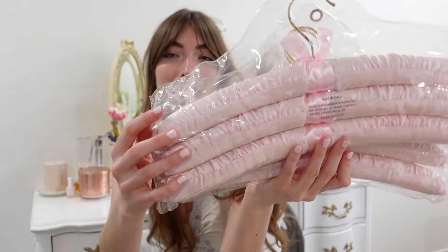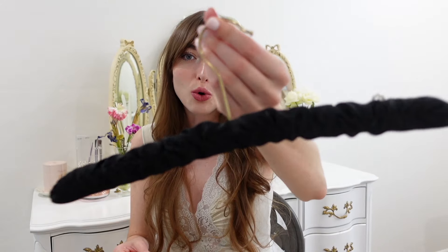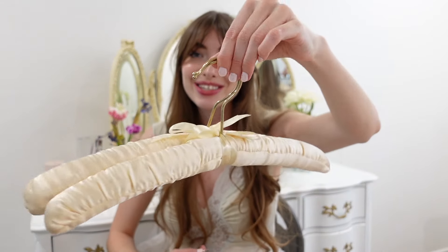Speaking of the closet makeover, I got some hangers. I love these padded hangers — they'll be perfect for the closet and fit right into the theme I'm going for. Not only did I get pink hangers, I also got different colors. There's a black one that's giving Chanel vibes with the pearl and a gold handle, and then two cream ones with bows.